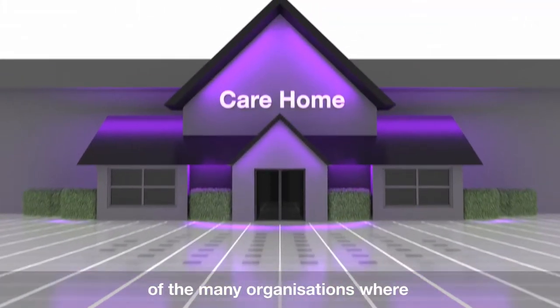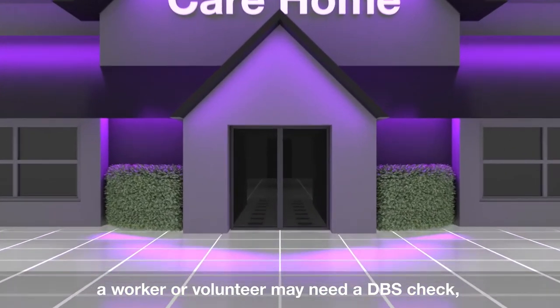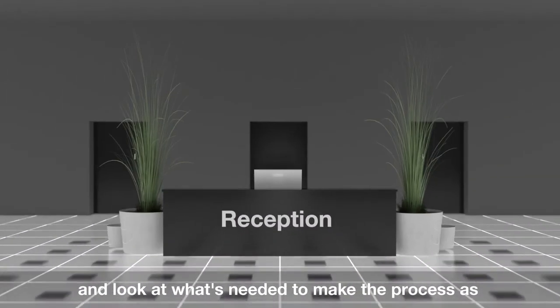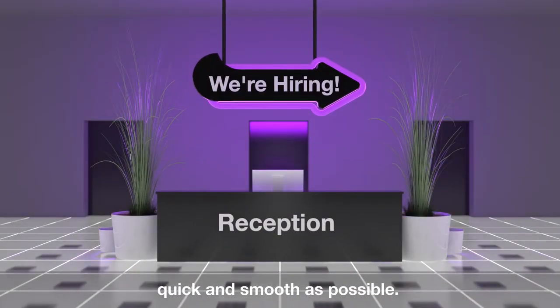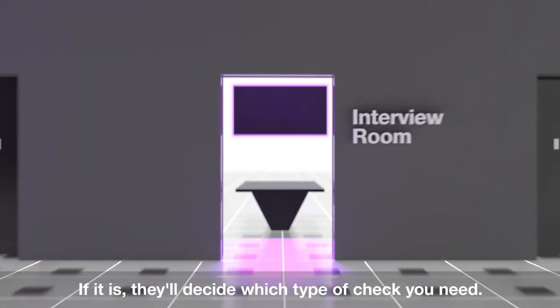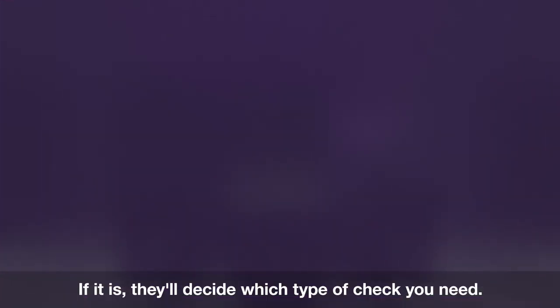Let's open the doors of just one of the many organisations where a worker or volunteer may need a DBS check, and look at what's needed to make the process as quick and smooth as possible. If you apply to work or volunteer here, the organisation will determine if a DBS check is needed. If it is, they'll decide which type of check you need.